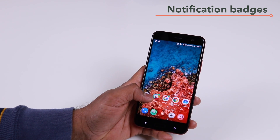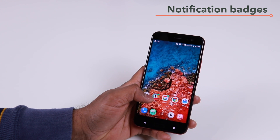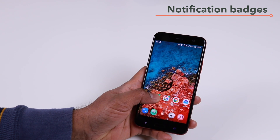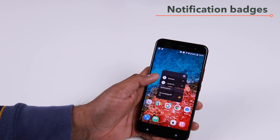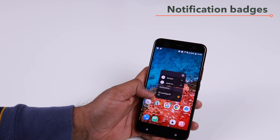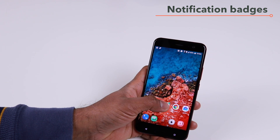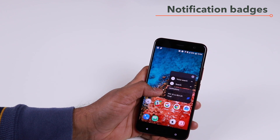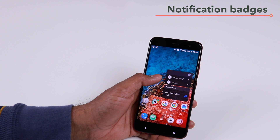With the Android Oreo update, the shortcuts menu has also gotten some updates to how it looks when you long press an icon. For example, if I long press an icon that has the dot, I not only see those shortcuts but also the notifications. Here you can see I have four notifications in my Slack app. And if I long press my Google icon, I will see the notifications from my Google app as well, along with the Google shortcuts.